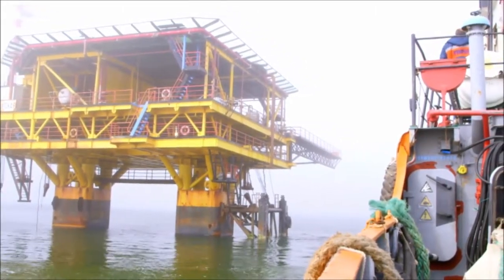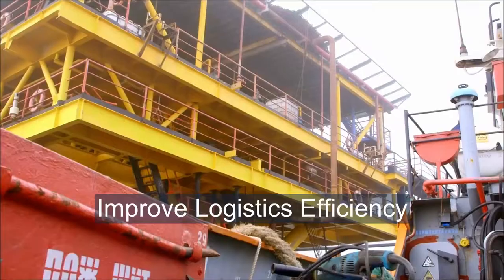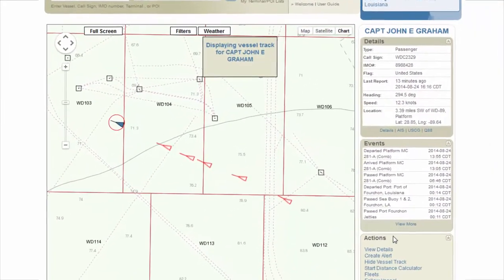PortVision can enhance safety by bringing transparency to all vessel activities around your key assets. Know who is coming and when. Get early notification of delays supporting just-in-time activities both onshore and offshore.